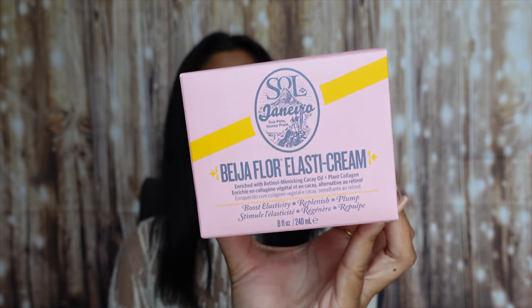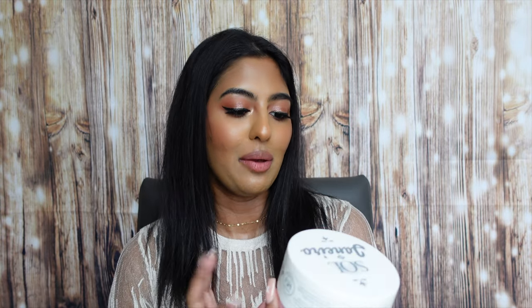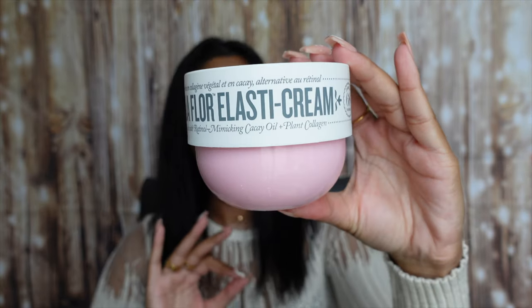The last product is the Sol de Janeiro Beija Flor Elasti-Cream enriched with retinol-mimicking cacay oil and plant collagen. When this came out I was super excited — I absolutely love the Bum Bum Cream. Last year I got the huge jumbo size of the original yellow Bum Bum Cream with the almond vanilla scent. This new one is called Beija Flor — meaning hummingbird in Portuguese — and has a really nice floral scent without being too overpowering. I absolutely love the pink packaging. Super excited to try this Sol de Janeiro Beija Flor Elasti-Cream with retinol-mimicking cacay oil and plant collagen.